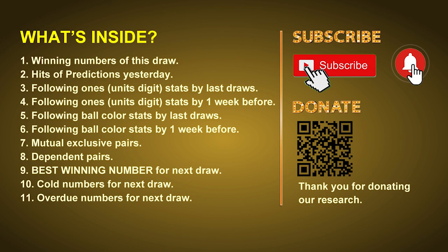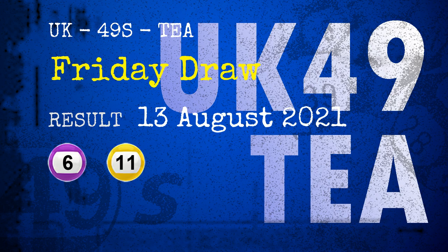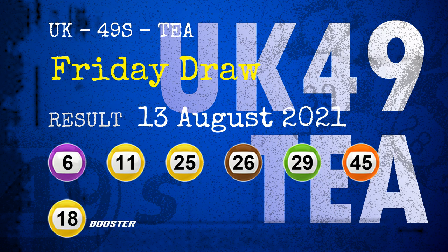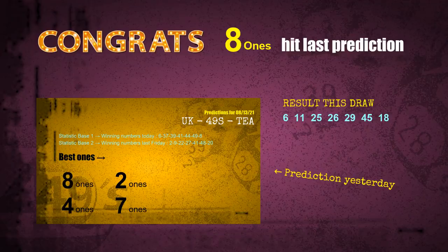The winning numbers of Friday, August 13, 2021 are 06, 11, 25, 26, 29, 45, and the booster number is 18. Congratulations to friends who bet on eight ones and purple balls — eight ones are hit and purple balls are hit. Congrats to all winners.